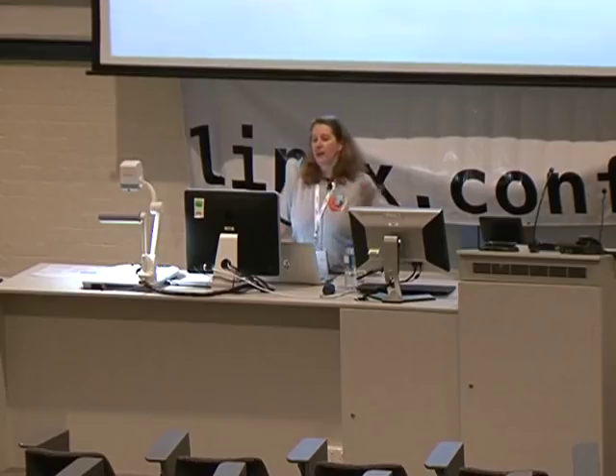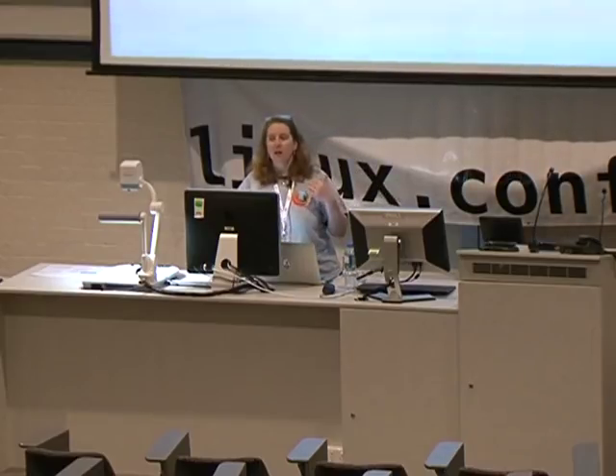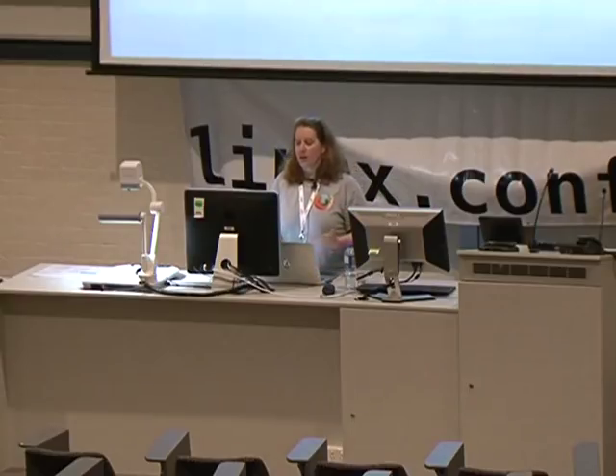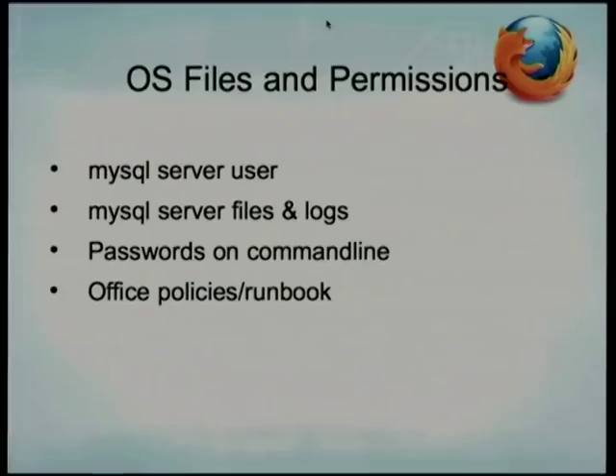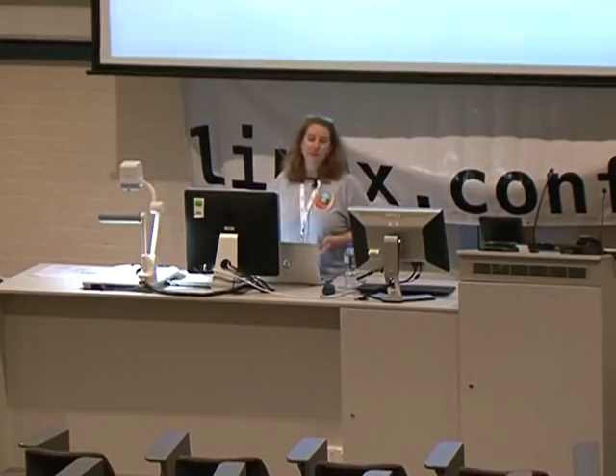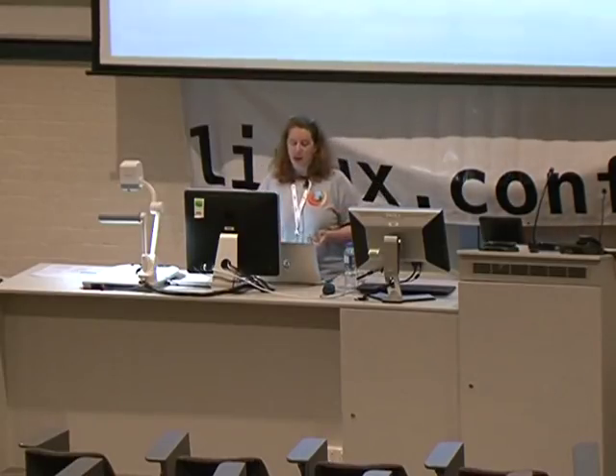You have to worry about who can authenticate in, who can get past the firewall, and what else is on the system. MySQL does the right thing: files and logs have group-readable permissions at most. Very little is world-readable, although the configuration file — usually /etc/my.cnf — is sometimes world-readable, so you want to be careful about that.